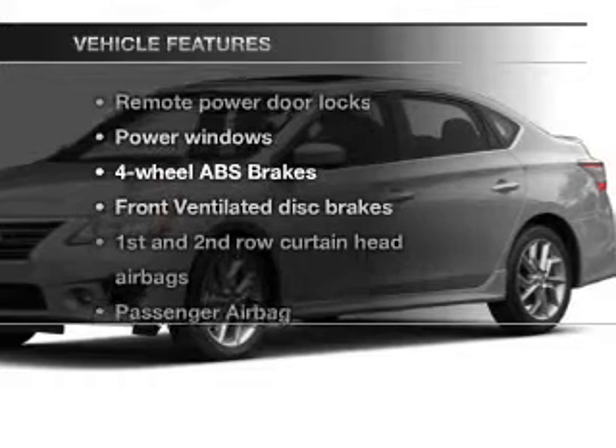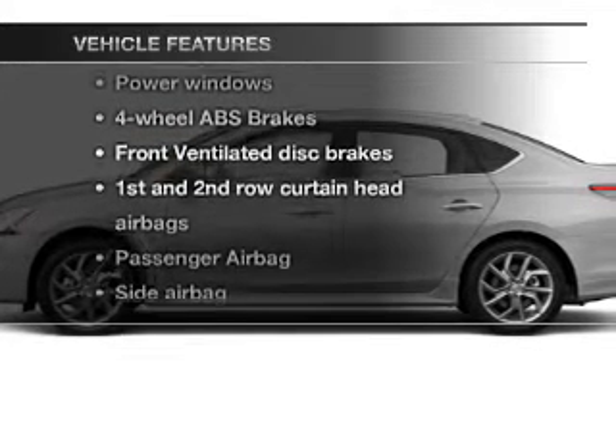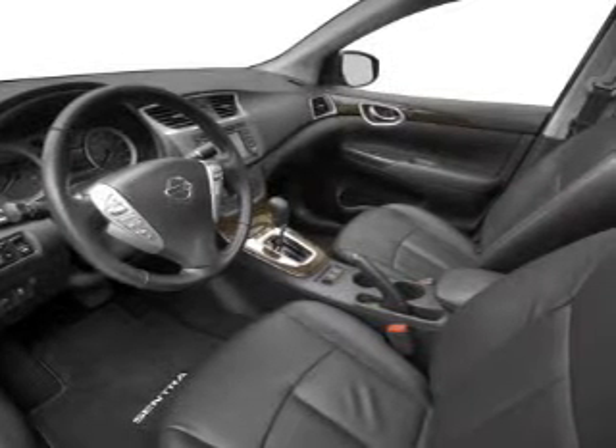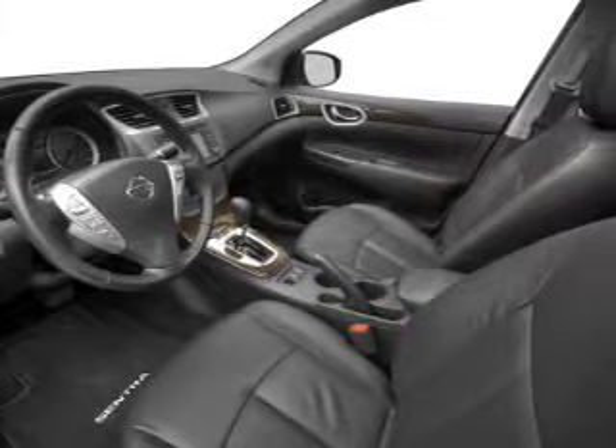And with these notable features, you won't want to miss out on the opportunity to own this amazing ride. Power door locks, power windows, an AM FM stereo with a CD player, power mirrors, power steering.